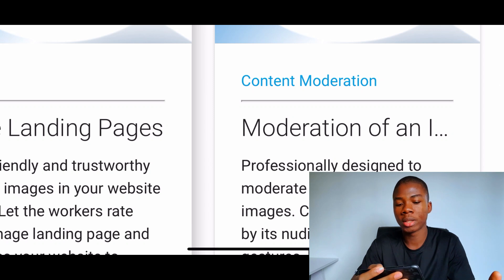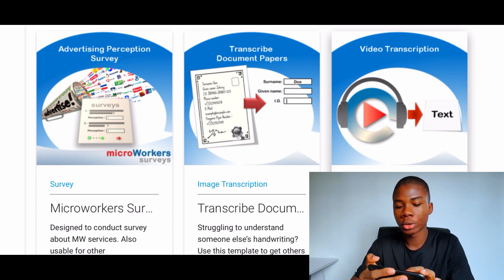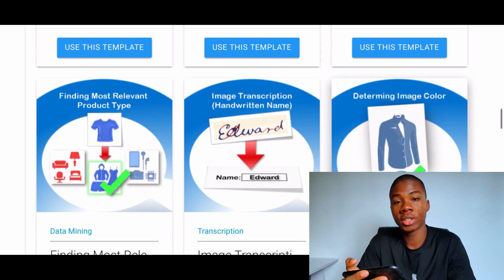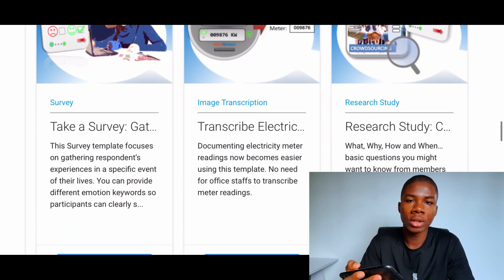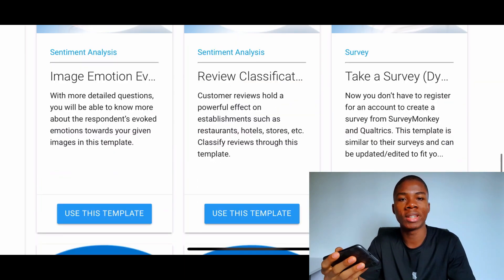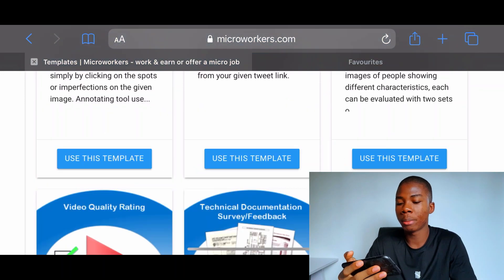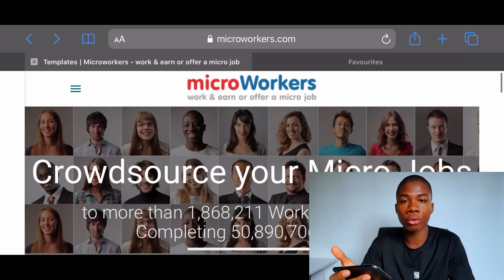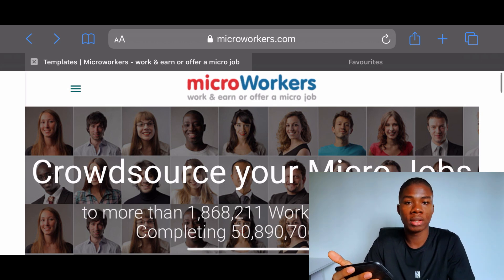Down here they also have another content moderation template. They also have transcribing document papers, which means you can help people understand handwriting that might be illegible and get paid for that. There are just a bunch of different tasks to choose from, so take your time and look for the ones you'll be able to do. You can do about five different tasks in a single day if you have the time. This website is basically a platform connecting companies who want micro jobs done with workers willing to spend time on their projects.